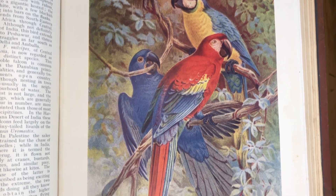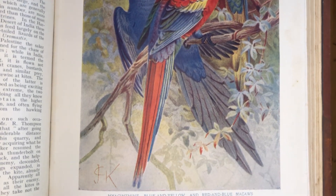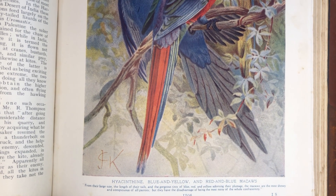Most of the macaws can be readily tamed and will live in captivity for long periods. They are, however, but poor talkers and never give up their pernicious habit of screaming. Moreover, although properly tamed birds seldom attempt to bite adults, many of them cannot safely be trusted where there are children. So what holds true today? Have some things changed? Let's take a look.